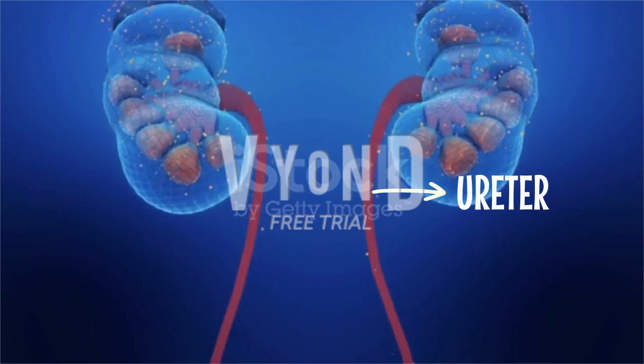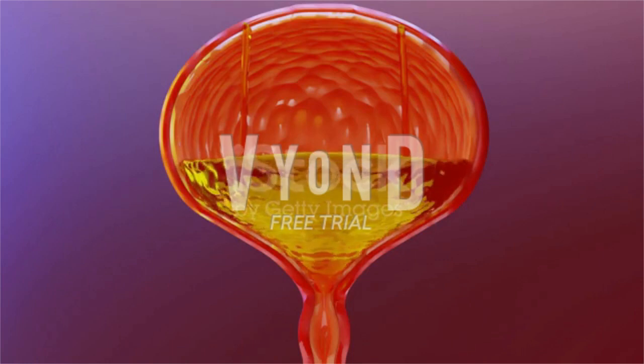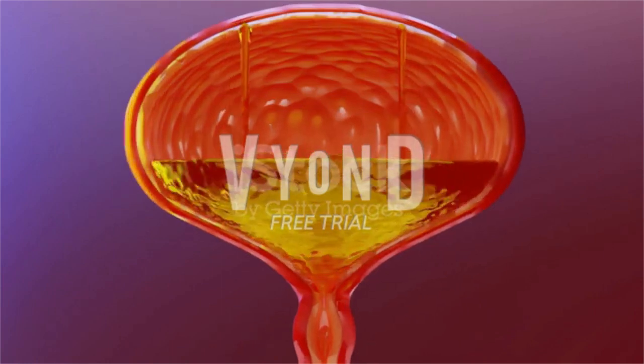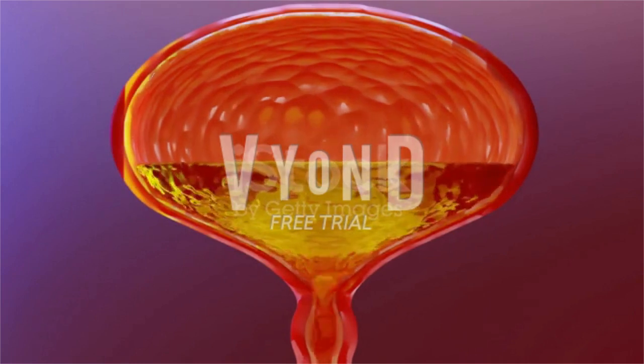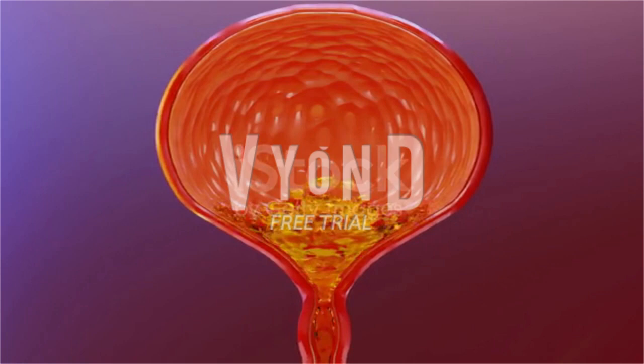If the stone reaches the bladder, it can pass out of the body in urine. If the stone becomes lodged in the ureter, it blocks the urine flow, and the kidney causes pain.